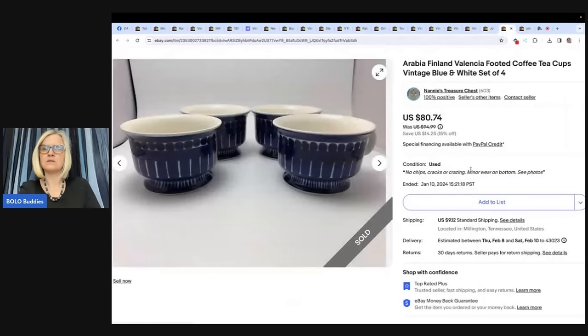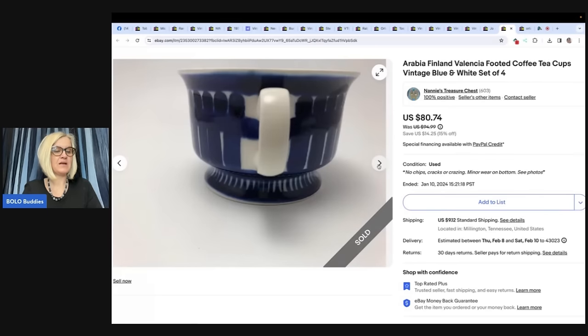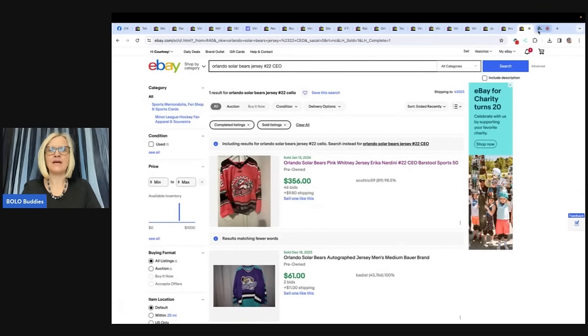These are from Finland — coffee teacups, vintage blue and white. The maker is Arabia Finland. Picked these four cups at the Goodwill, 99 cents each — almost fell out of the store when I looked at comps. Sold in 86 days for $80.74 plus shipping while running a 15% off sale, received positive feedback. Nanny's Treasure Chest — 99 cents each, fantastic.